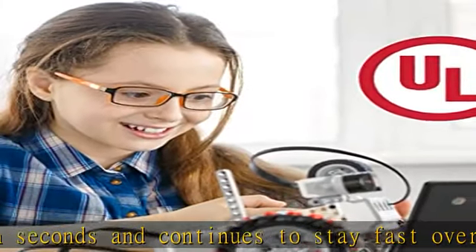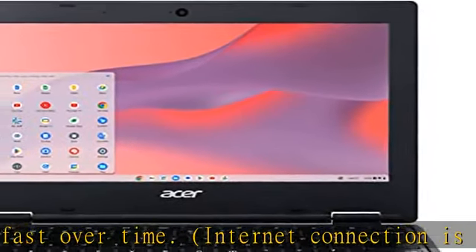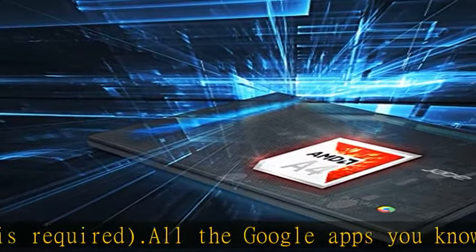Chromebooks come with built-in storage for offline access to your most important files, and an additional 100 GB of Google Drive space to ensure that all of your files are backed up automatically.